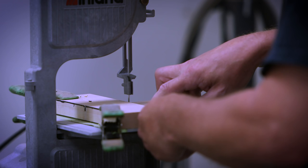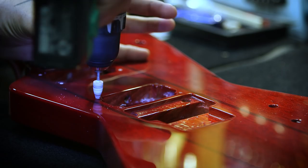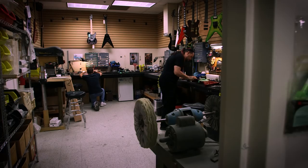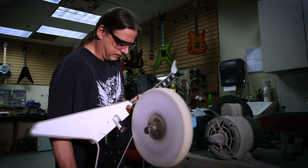We have one guy assembling the guitar from start to finish — he kind of signs off on that guitar, so if there's any issues whatsoever, he's responsible for the quality of that guitar. In USA Assembly, we've got a very small and experienced crew, headed by Pat Baker, who has been around guitars since he was a little boy.